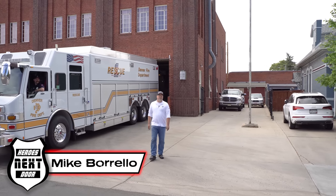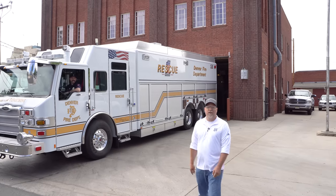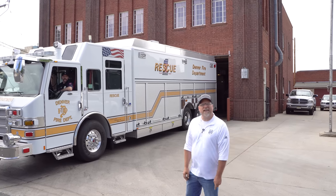Welcome back to Heroes Next Door. Today on Station Rigs, we are back at Station 11 in Denver, Colorado. We're going to take a look at their technical rescue Rescue 1. We're going to talk to Patrick and he's going to walk us through it. Let's go take a look.